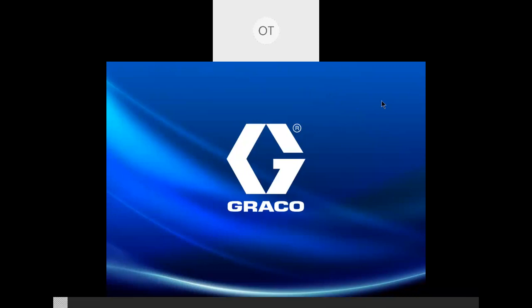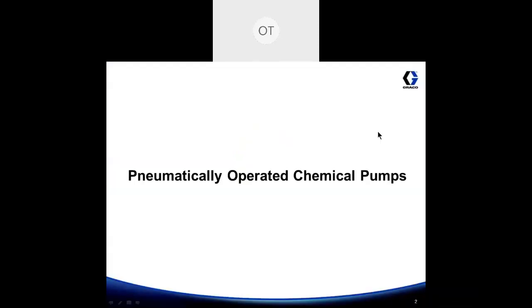Hello everyone, I'm Tamron with Quora, product manager for Graco's oil and natural gas division, and today I'm going to be talking about our pneumatically operated chemical pumps for chemical injection.